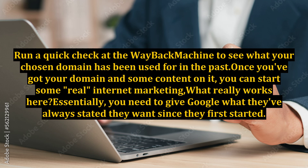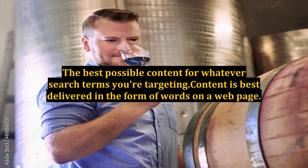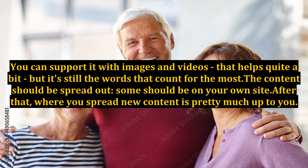What really works here? Essentially, you need to give Google what they've always stated they want since they first started: the best possible content for whatever search terms you're targeting. Content is best delivered in the form of words on a web page. You can support it with images and videos — that helps quite a bit — but it's still the words that count for the most.